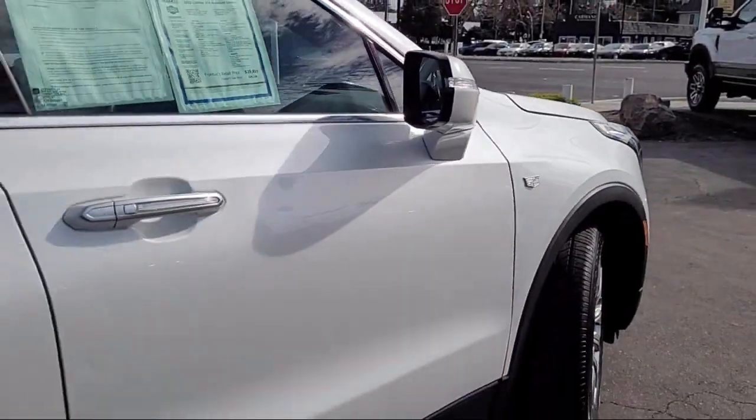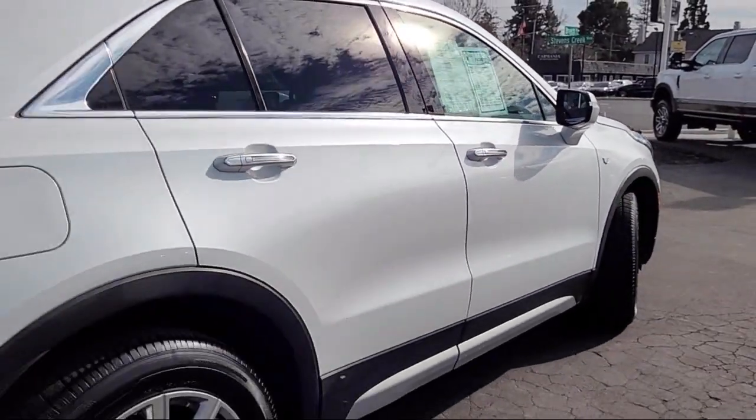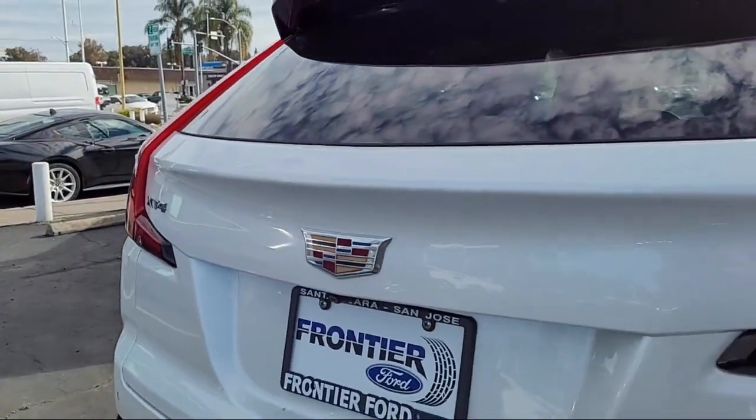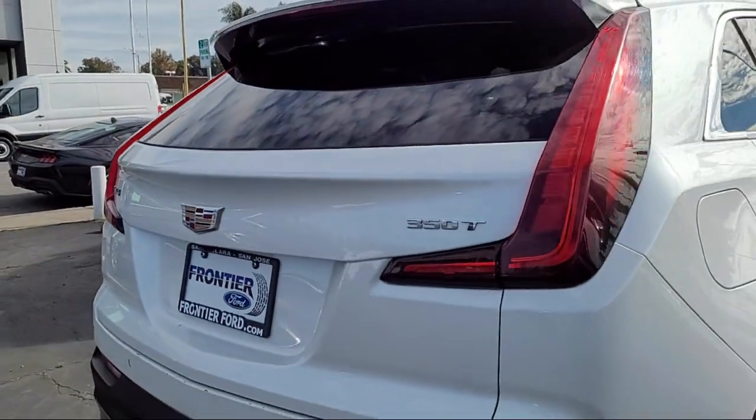It also features a leather steering wheel with auto tilt-away, automatic emergency braking, AM-FM Sirius XM radio, HD radio, and has less than 55,000 miles on the odometer.